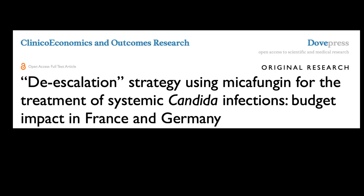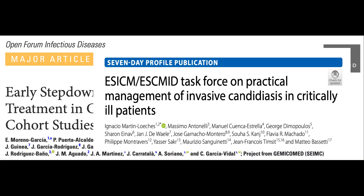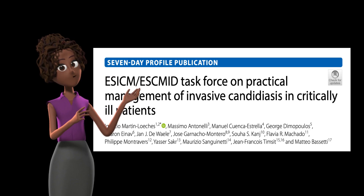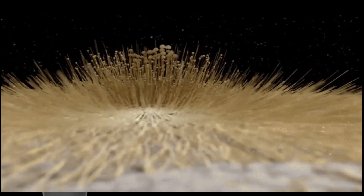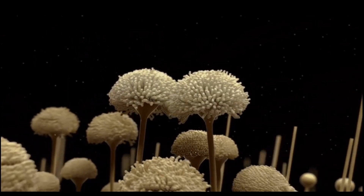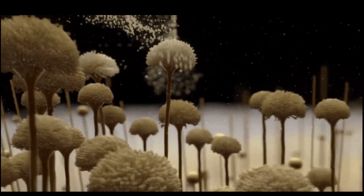De-escalation has also shown potential cost savings associated with improved clinical success rates when treating invasive candidiasis in patients at risk of resistant infections. A recent large observational study reported an early de-escalation rate of 23% in patients with candidemia, and importantly, it was not associated with mortality after adjustment for confounders. The current ESCMID guidelines strongly recommend de-escalation after receiving microbiological results. However, there is a lack of studies on de-escalation in patients with suspected aspergillosis or in immunosuppressed patients.